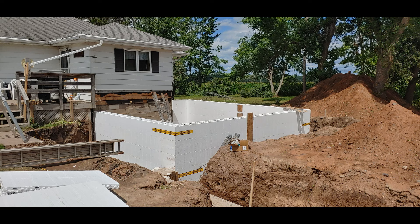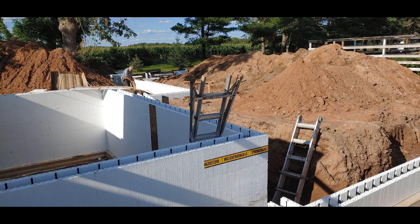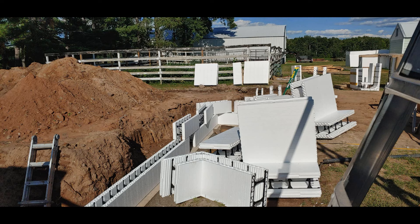Most of the house basement walls are mainly constructed here. They go together just like Legos, and it went together really well.